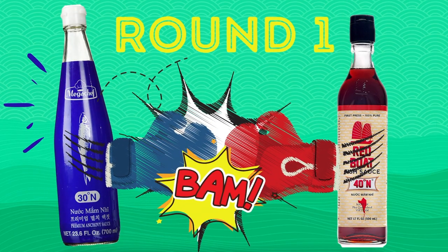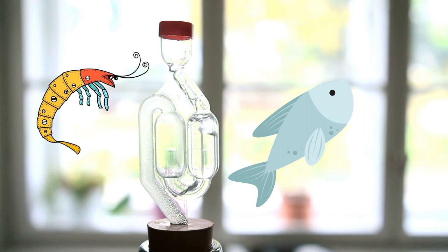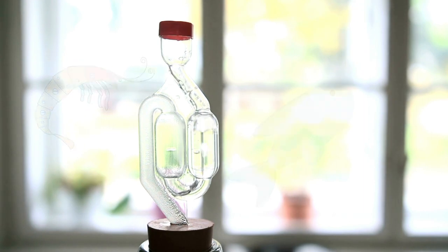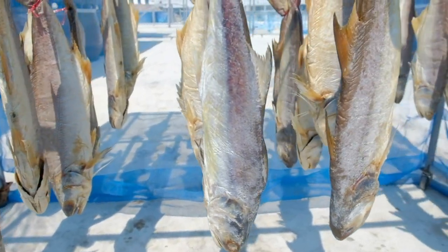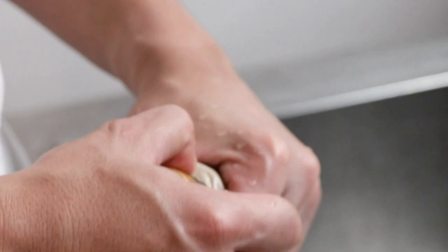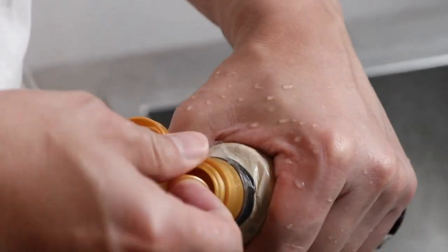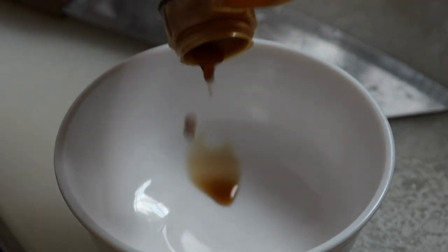Fish sauce is a popular liquid condiment all over the world, which is the fermented extract of fish or krill. They are usually cured for one to two years before being sold for consumption. It's a staple seasoning in the majority of Asia and is used in various cuisines in East and Southeast Asian countries, especially in the Philippines, Thailand, and Vietnam.